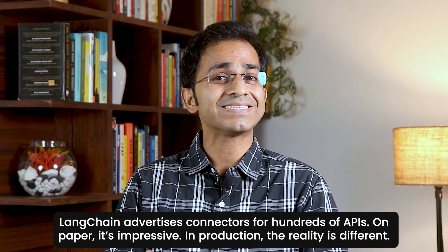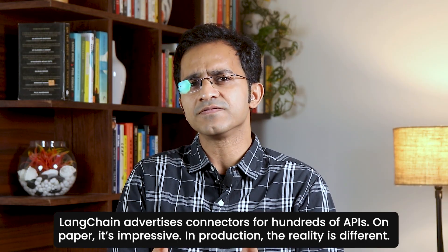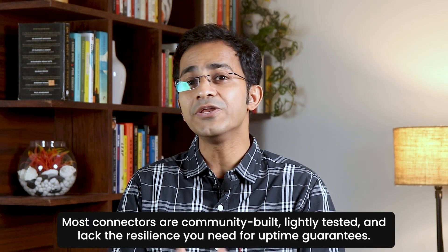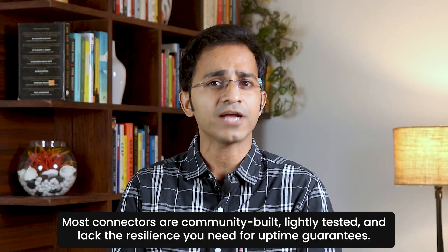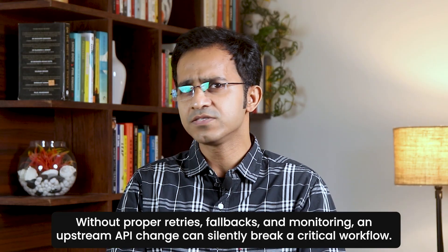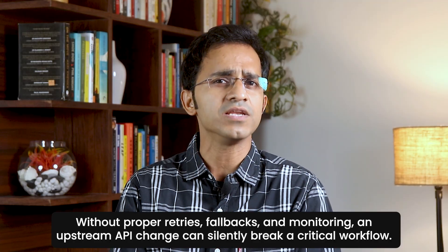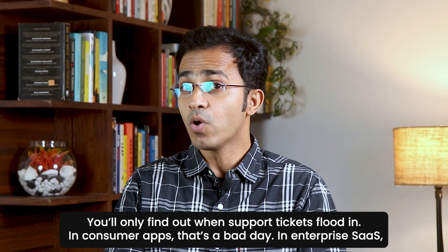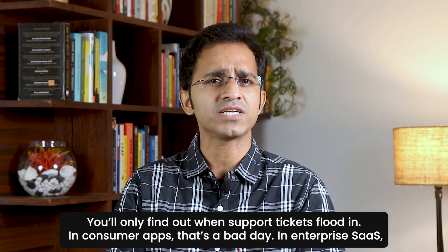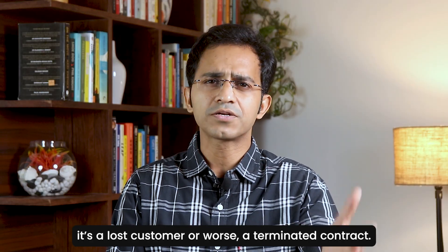LangChain advertises connectors for hundreds of APIs — on paper, it's impressive. But in production, the reality is different. Most connectors are community-built, lightly tested, and lack the resilience you need for uptime guarantees. Without proper retries, fallbacks, and monitoring, an upstream API change can silently break a critical workflow. You'll only find out when support tickets flood in. In consumer apps, that's a bad day. In enterprise SaaS, it's a lost customer — or worse, a terminated contract.